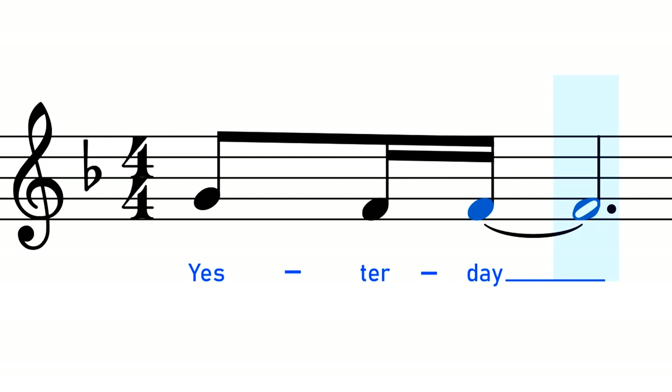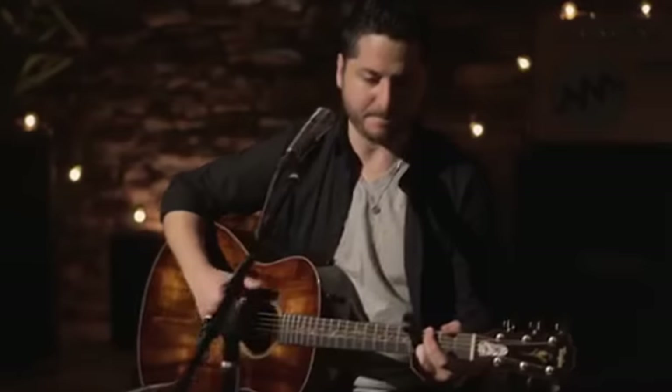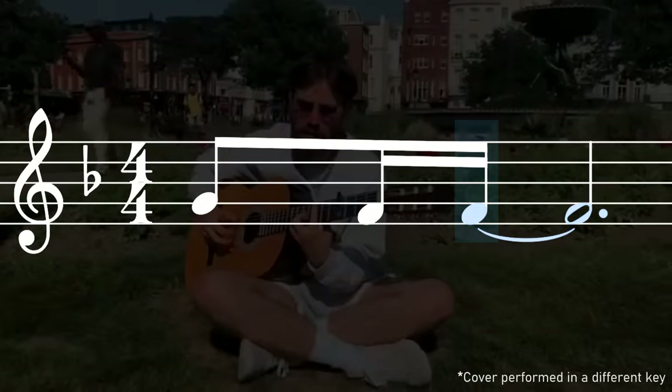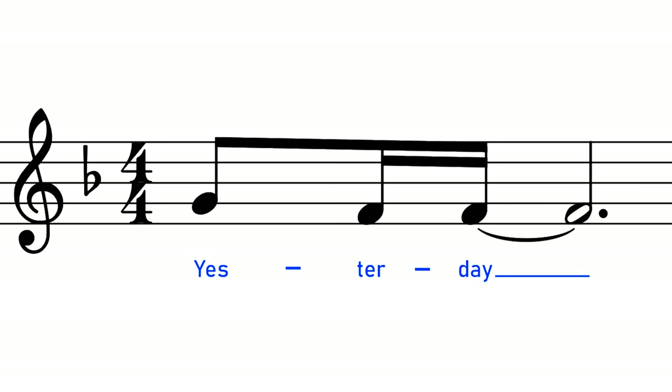I've played the song 'Yesterday' by The Beatles literally thousands of times, and every single time I've always played the opening phrase with the note G going down to the note F. This is how it appears in every piece of sheet music I could find for it, and it's how it's played in almost every single cover I could find. But the thing is, the first note of 'Yesterday' isn't a G — it's a slightly sharp F.